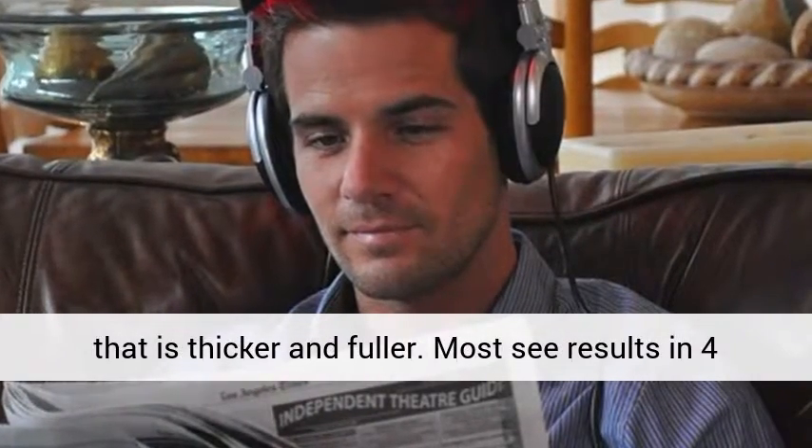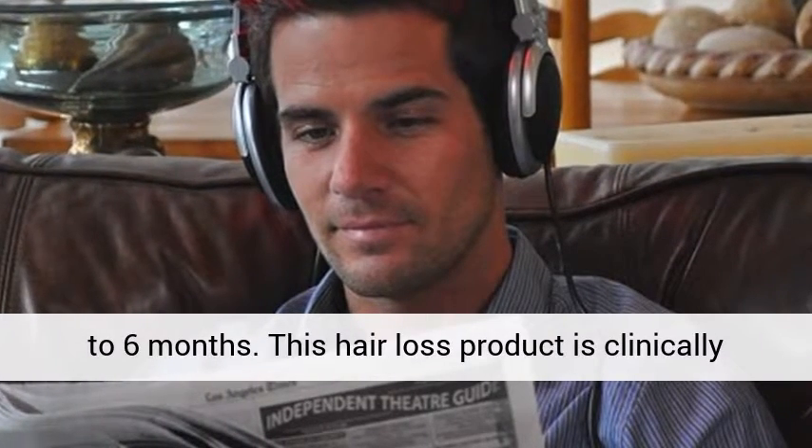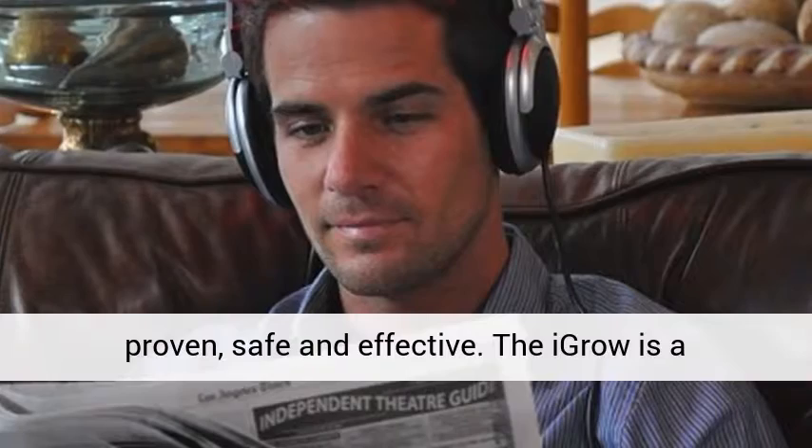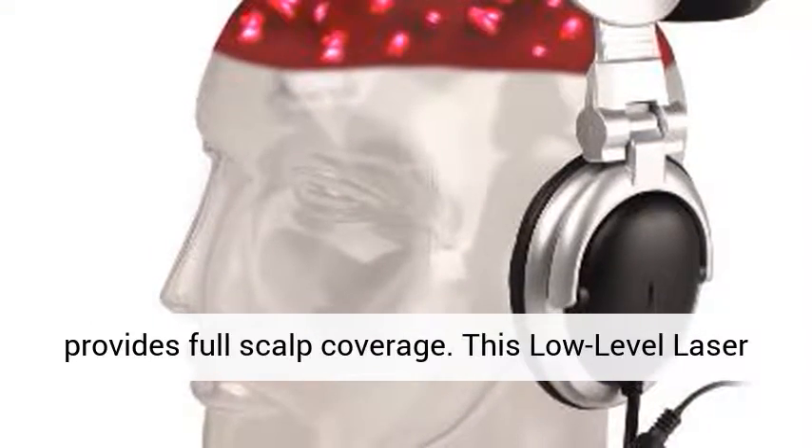Most see results in 4 to 6 months. This hair loss product is clinically proven, safe and effective. The IGROW is a revolutionary in-home hair growth system that provides full scalp coverage.